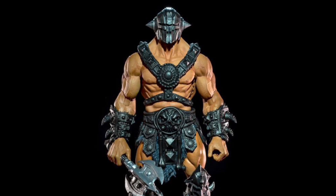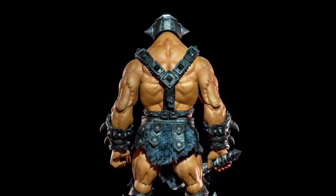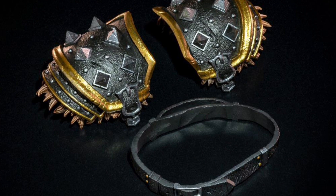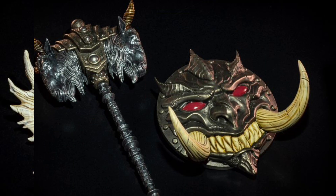Four Horsemen Mythic Legions Half Giant Deluxe Figure and also Four Horsemen's Mythic Legions Ogre Scale Accessories Pack.